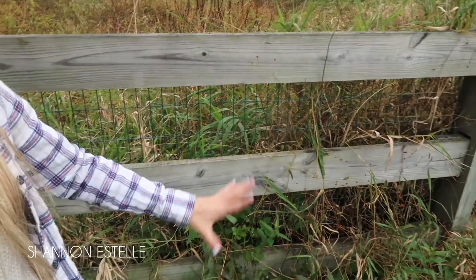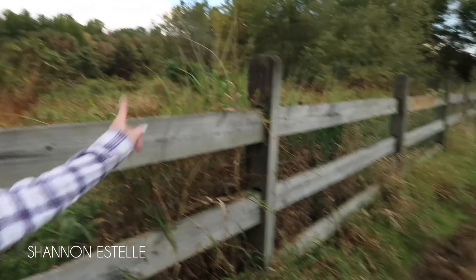I decided to go by this fence — this screams fall to me, it's really cute. It's kind of cloudy but here's the background. I'm gonna take some pictures right now and just play around with the poses, and you'll find your perfect picture.